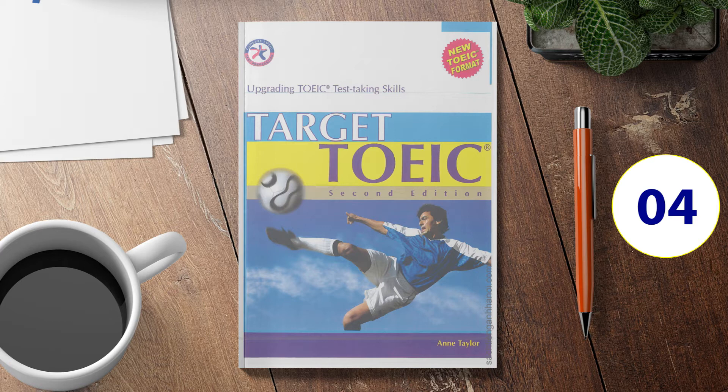Number 2. Look at the picture marked number 2 in your test book. A: The man is painting a door. B: The man has been painting the door. C: The door has been painted by the man. D: The door is open.